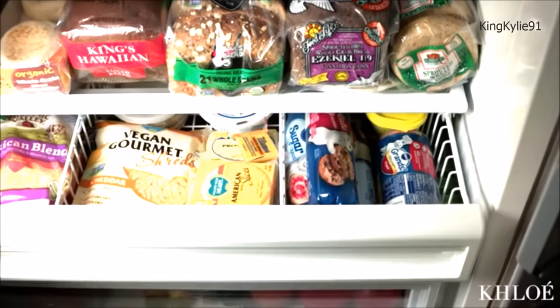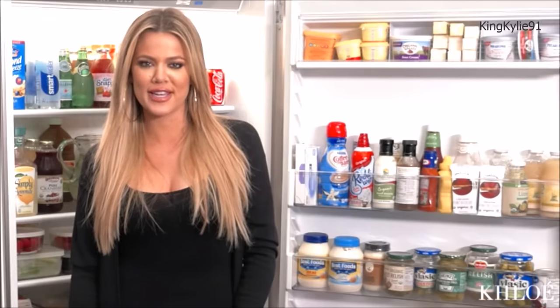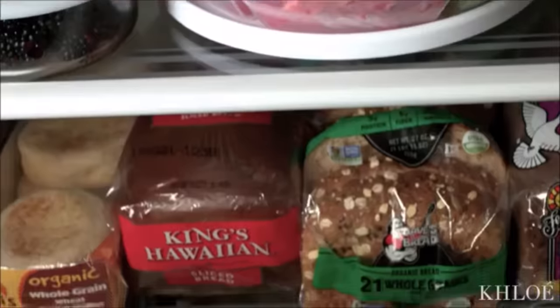That is the ins and outs of my fridge — I think I took you guys through everything. I hope you guys have enjoyed some of my tricks and tips, and I look forward to seeing all the photos I'm being tagged in of you guys utilizing these Closed CDs.